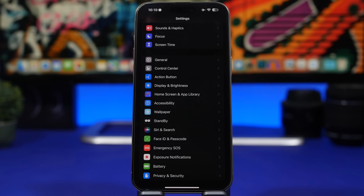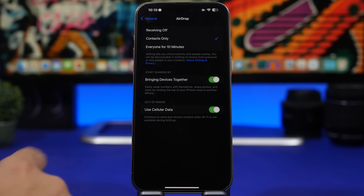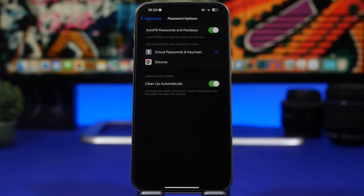Now some settings not exclusive to iOS 17.1 but important to change. Head to Settings, go to AirDrop, and you'll find 'Bring Devices Together' — the feature that lets you bring a device close to another to AirDrop something. It's cool, but I'm a bit skeptical about the privacy aspect, so I would actually turn it off. Make sure you go there and disable that feature.